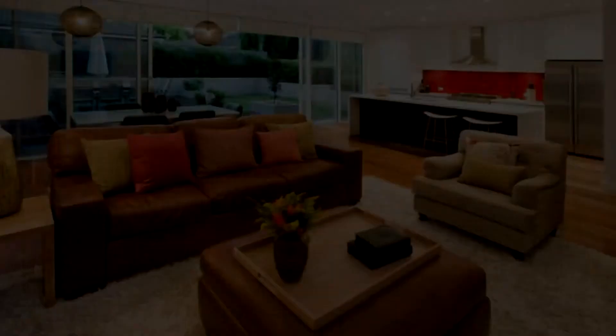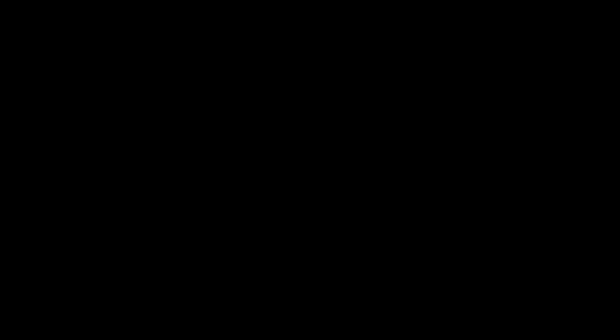I will now step through these photos with you. These photos are of a modern two-story townhouse in Glen Iris. It is a beautiful home and as such we only needed to give it a spruce up for sale. We painted the ceilings, walls and woodwork.